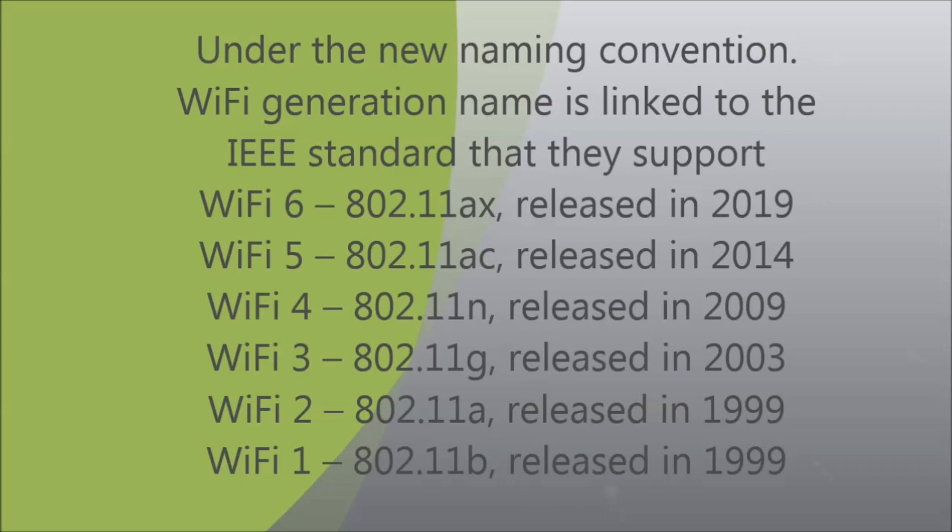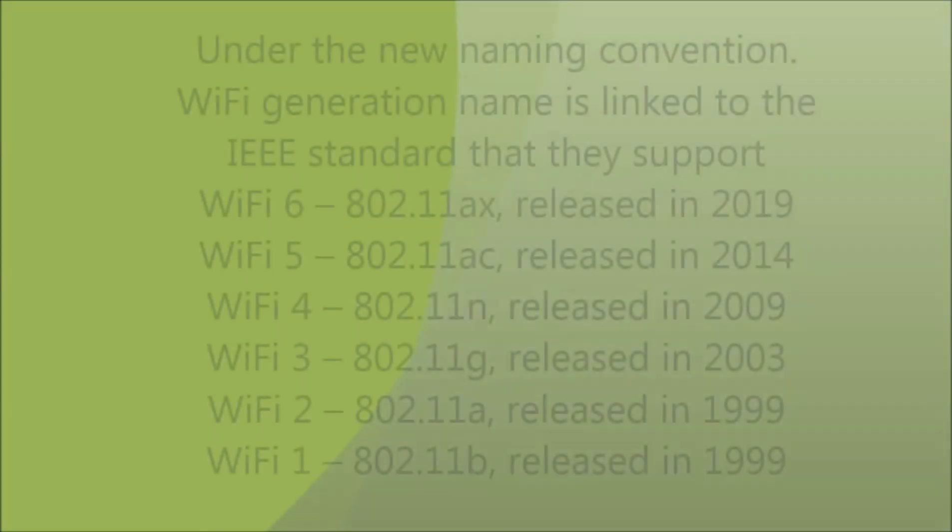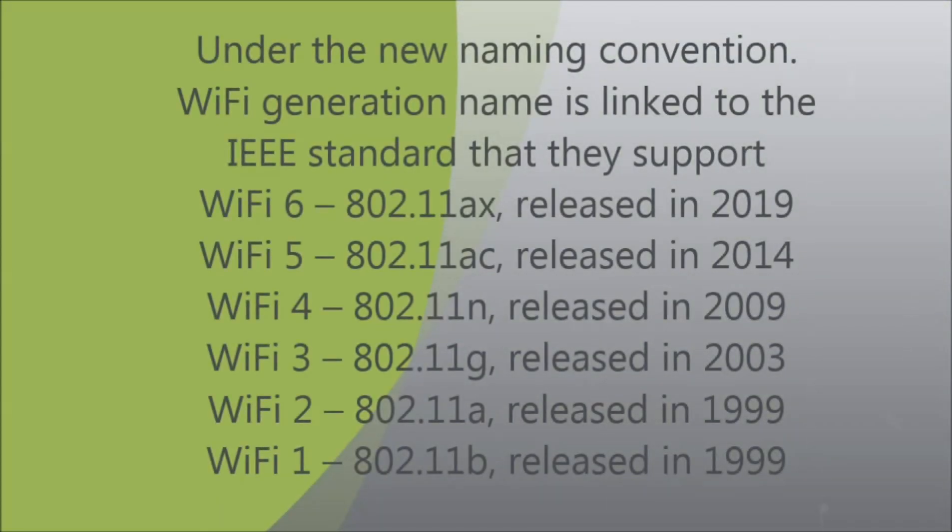Under the new naming convention, a Wi-Fi generation name is linked to the IEEE standard it supports: Wi-Fi 6 to 802.11ax (released 2019), Wi-Fi 5 to 802.11ac (2014), Wi-Fi 4 to 802.11n (2009), Wi-Fi 3 to 802.11g (2003), Wi-Fi 2 to 802.11a (1999), and Wi-Fi 1 to 802.11b (1999).